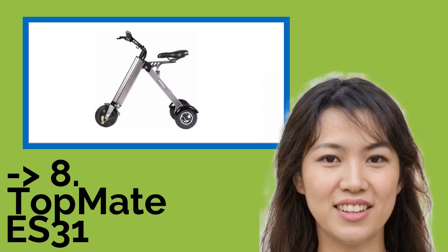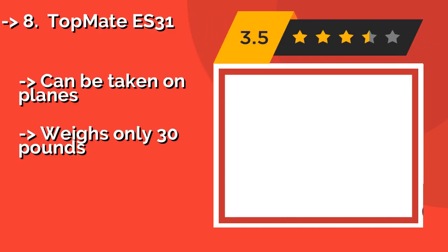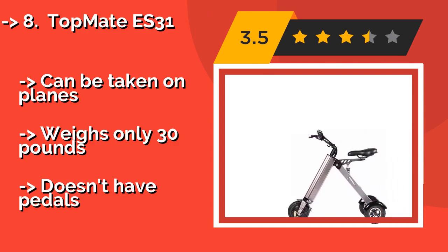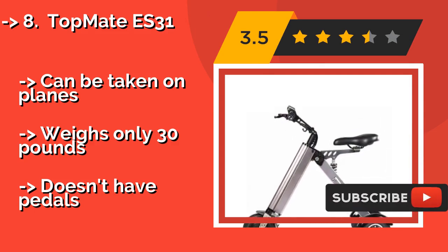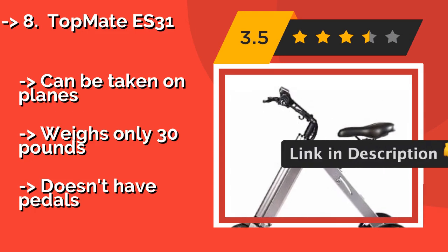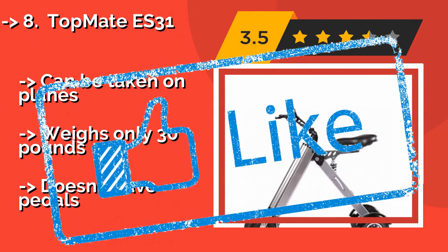The 9th one is the Topmate ES31. Rear shock absorbers and a spring underneath the saddle give the Topmate ES31, approximately $599, a smoother ride than many others. Its collapsible design lets you fold it up and stash it easily in a vehicle to provide personal powered transportation further afield, and it can be taken on planes. Weighs only 30 pounds, but doesn't have pedals.